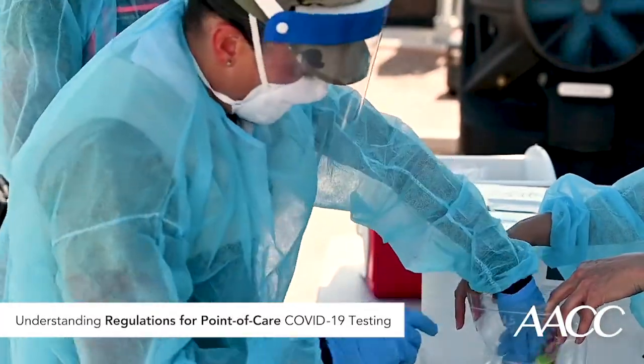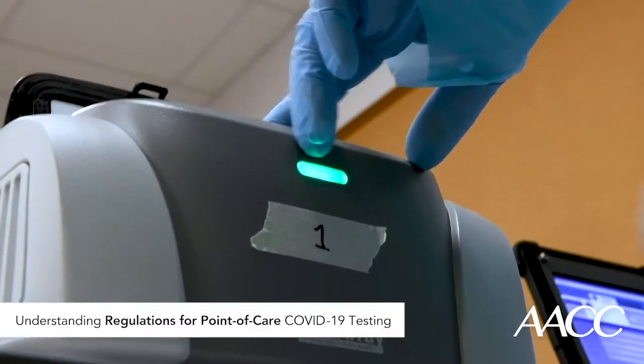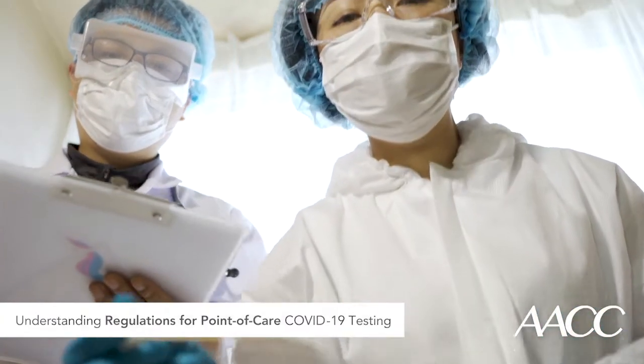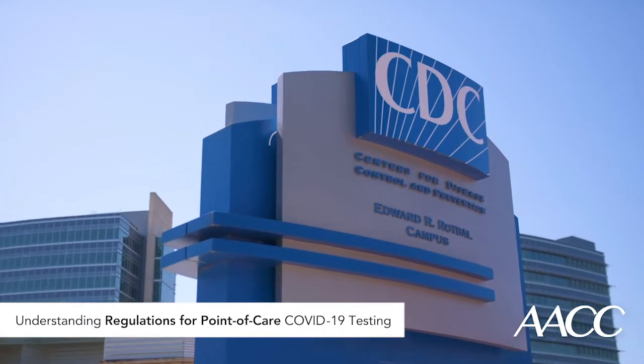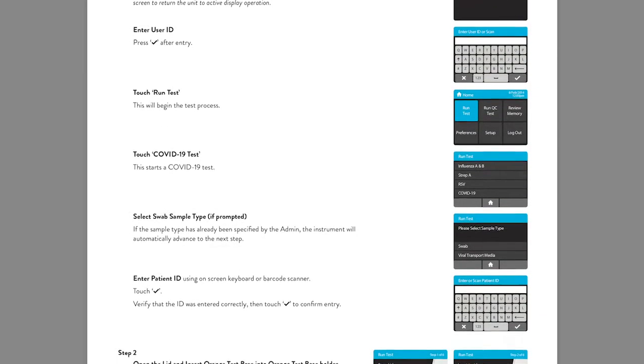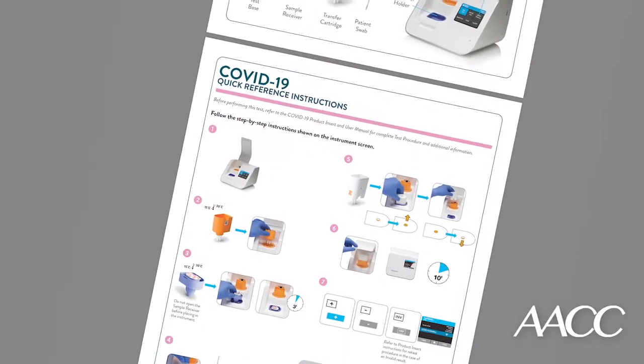To deal with human error in sample handling, instrument operation, and result interpretation, the CDC has set out recommendations to help. CDC developed these recommendations after finding in studies that more than one-third of waived labs didn't have or were not following the instructions for their tests.